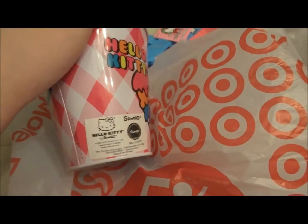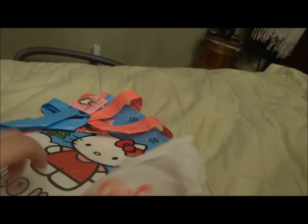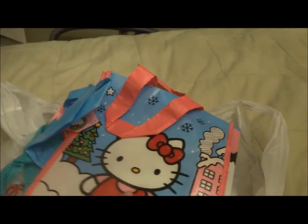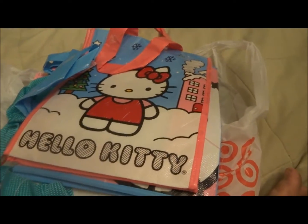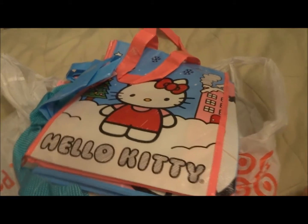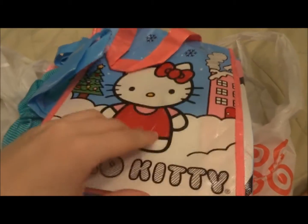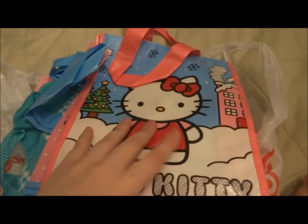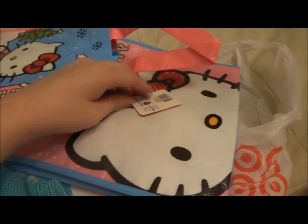I got this Hello Kitty tin from the dollar section. And I got these three reusable totes. I was planning on putting my stickers in one or two of them, but my sticker collection has outgrown anything — I have a bin that is actually starting to outgrow too. I don't know what I'm going to use these bags for. This is a Christmas bag. These are all from the dollar section.